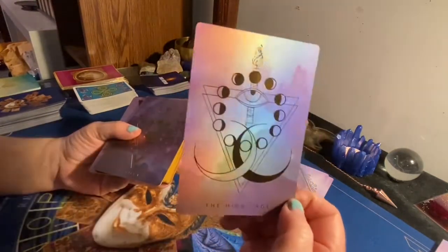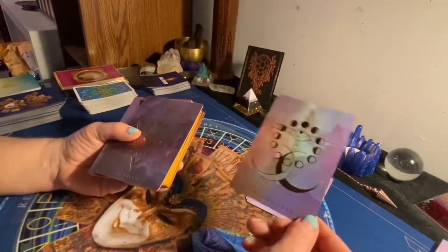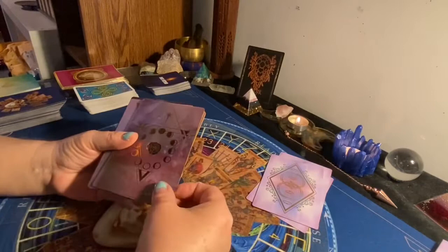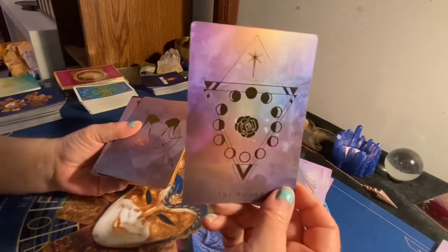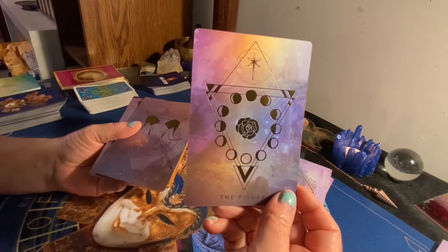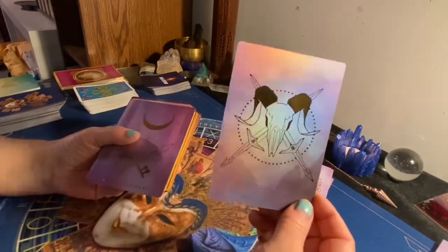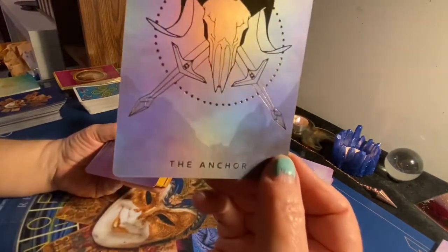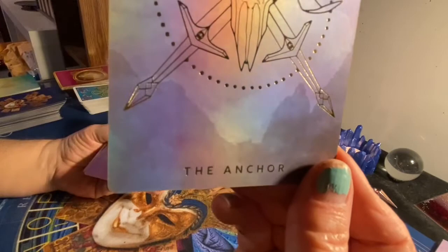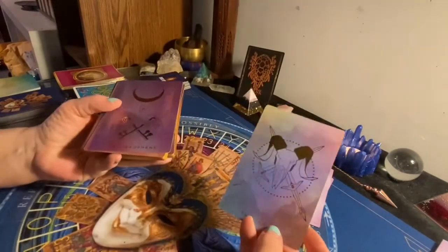The High Sage, also known as the High Priestess. The Pillar, also known as the Empress. They're all symbolism. The Anchor, or the Emperor. And I don't know if you can see this, but they all have like mountains and different things — scenery in the background as well.